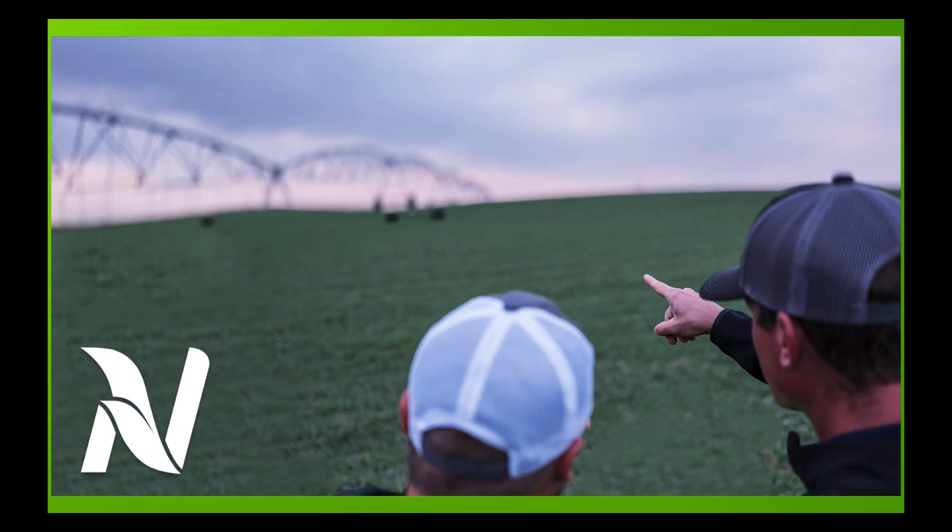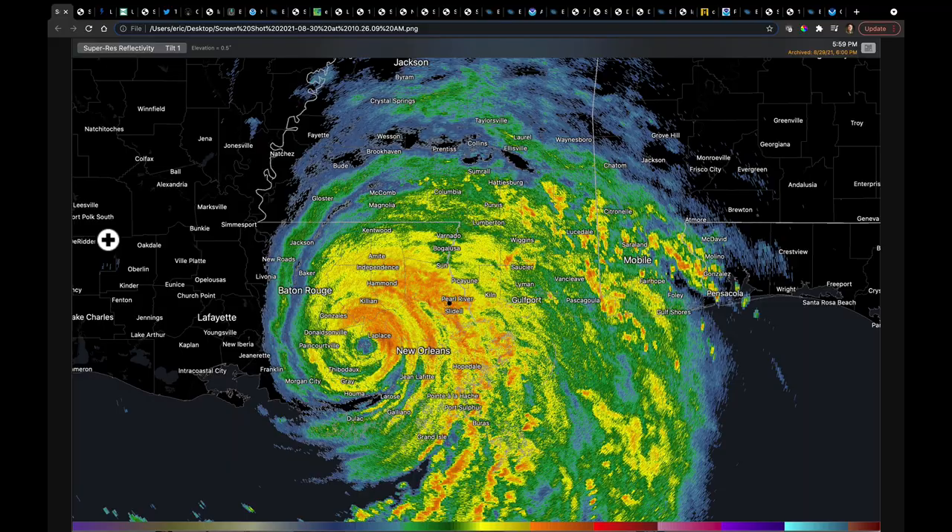Hello, I'm Eric Snodgrass, and thank you for watching today's in-depth ag forecast brought to you by Nutrient Ag Solutions. Just a quick word about today's broadcast: I'm only going to be able to produce one video today. I'm presenting at a conference this evening, so I won't have enough time for a second. At the end of this video, we're going to talk about what's going on over the next six weeks, look at La Nina, take a look at winter, and discuss both North and South America.